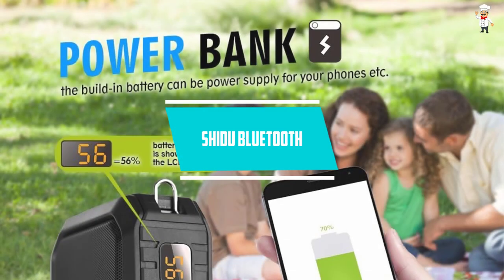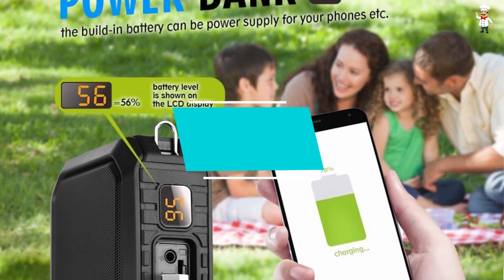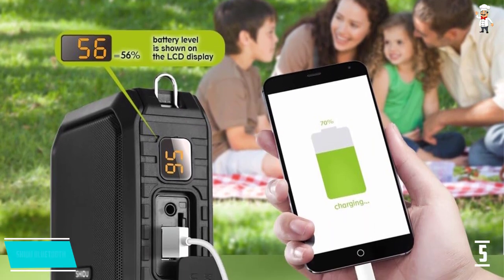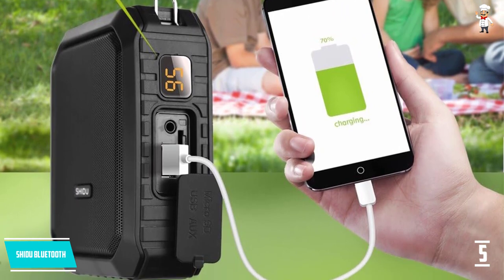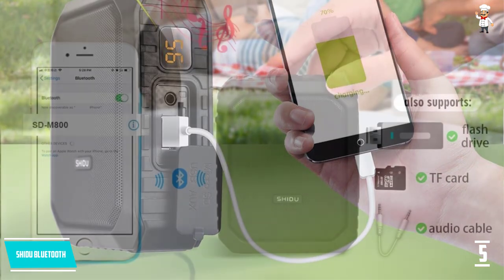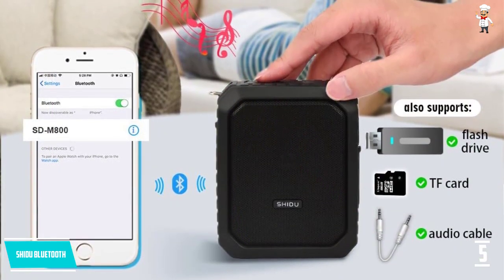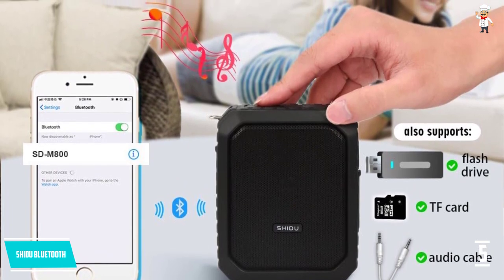At number 5, the SHIDU Bluetooth. If you are looking for a device to project your voice to a crowded room, then this one is definitely a great choice. This amplifier only weighs 1.38 pounds, making it completely light in weight and highly portable. Most importantly, it comes with a Bluetooth microphone, so you can easily go wire-free with this amplifier.